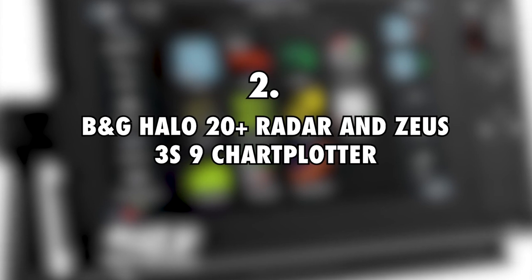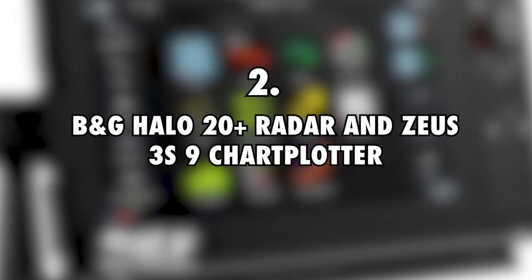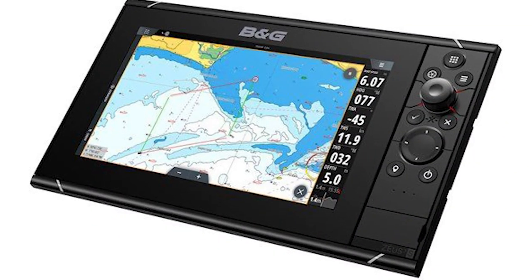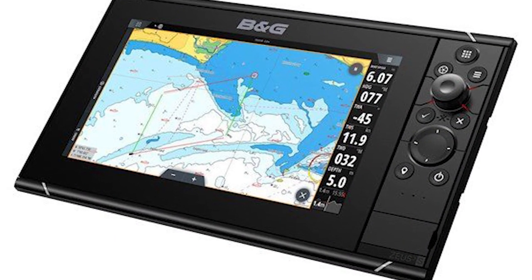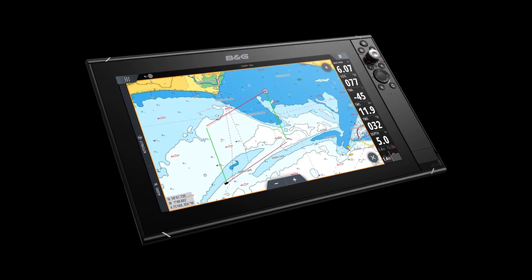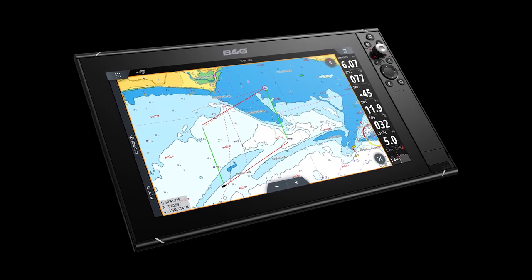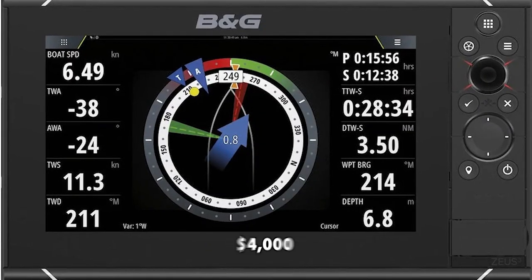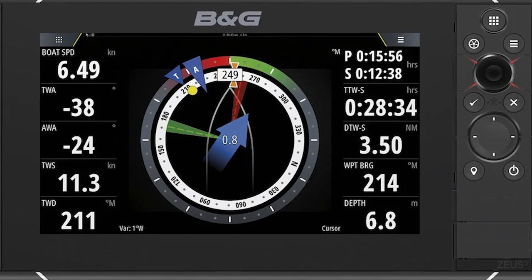Next is the BNG Halo 20 Plus Radar and Zeus 3S9 Chart Plotter, costing $4,000. To make sure that navigation is easy and safe when the couple are sailing the high seas, they got a new radar and navigation system. While both components are relatively small, they boast great technology and are very efficient at what they do. The system alone costs $4,000, which is pretty hefty, but most sailors find that it is well worth it.